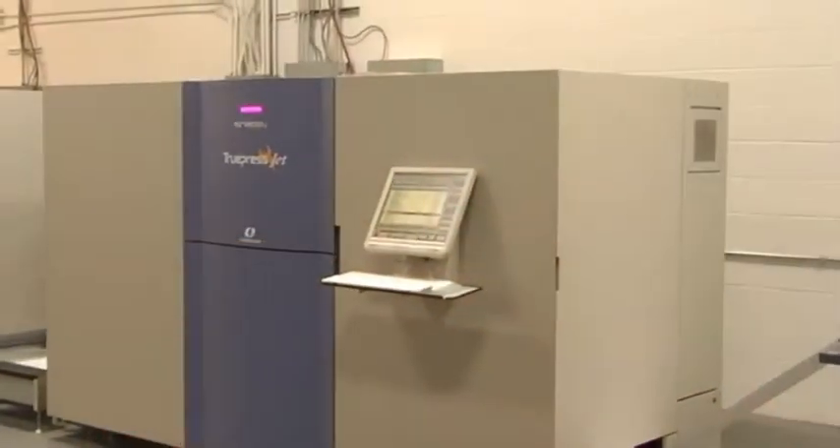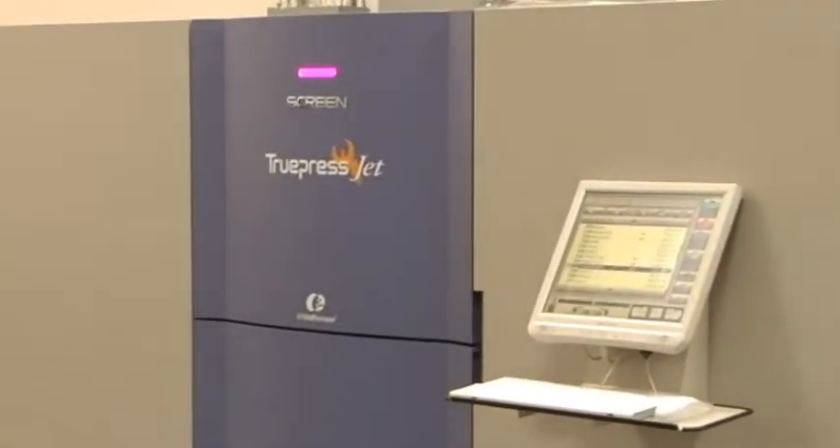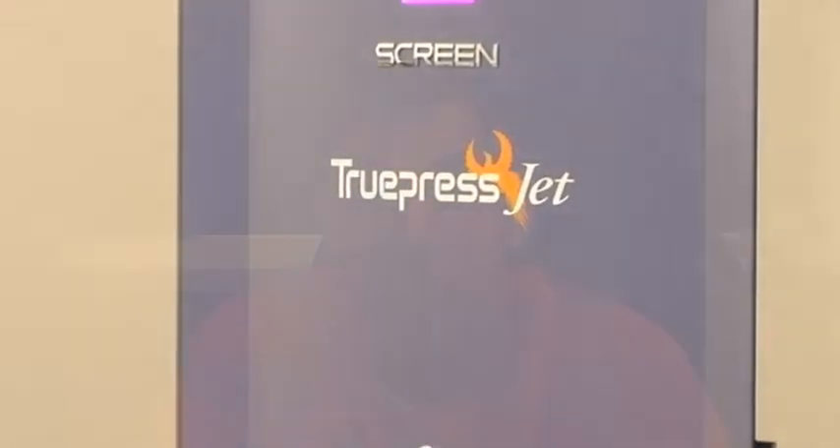I like to reference one job we did where the client was used to printing four different sets of shells, and you had to have your overs and all that. We basically told them we can take all your data, combine it all together, pre-sort it — we saved them a ton of money just by combining the data and pre-sorting it together, and we'll run it all in one shop. They said, 'You can do that?' We saved them $30,000 in postage, and they realized what the screen press could do as far as saving them money.